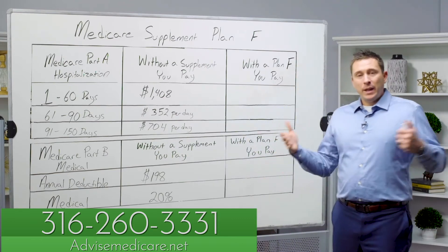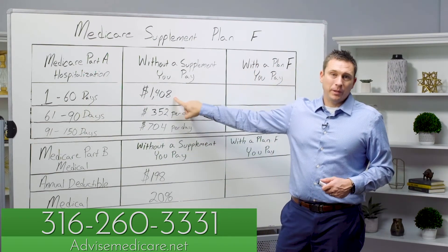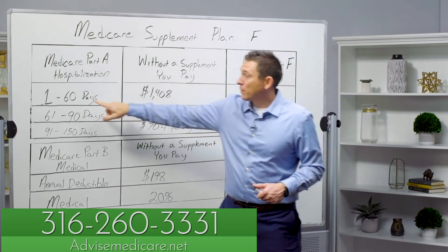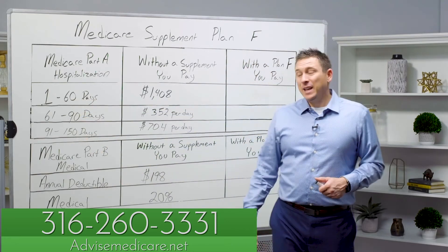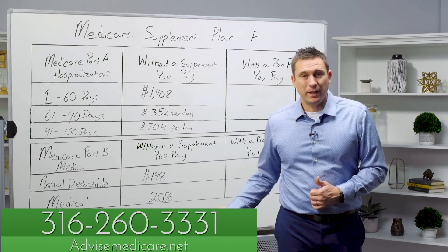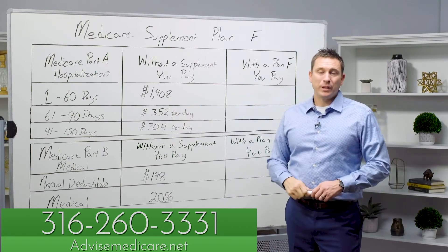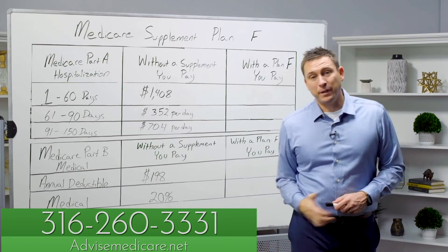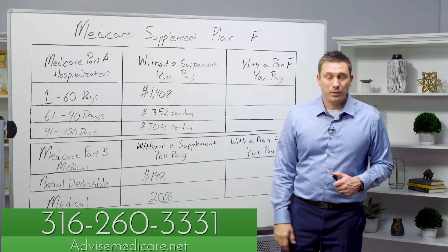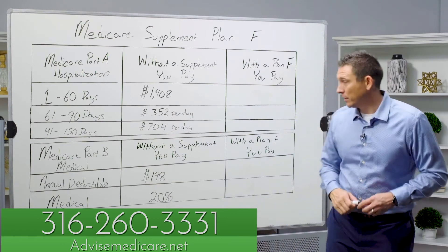So what is Plan F and how does it work with Medicare? Day one you're admitted to a hospital, this is your Part A deductible — $1,408 — and it covers you for up to 60 days. The catch is that deductible is not annual. So if you're admitted, pay the $1,408, go home, and two months later you're back in the hospital, you have to pay that deductible again. It could really ding you a few times in a year. If you're in the hospital over 60 days, there's a per-day copay of $352, and over 90 days that doubles to $704 per day.